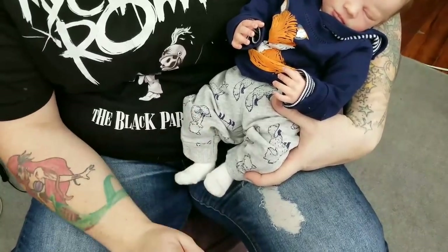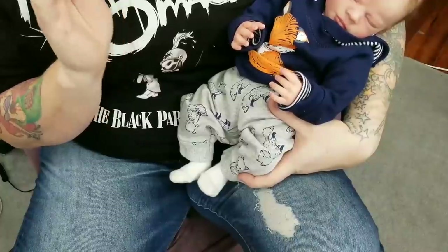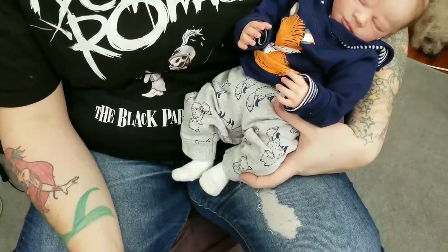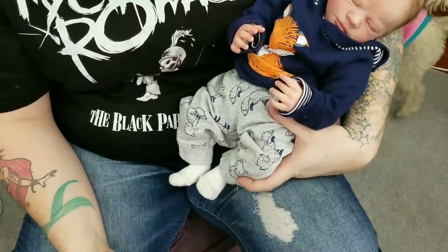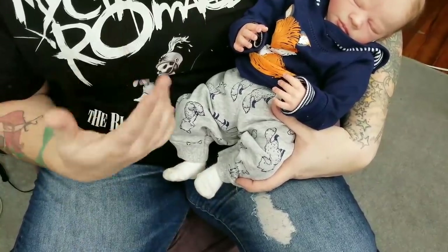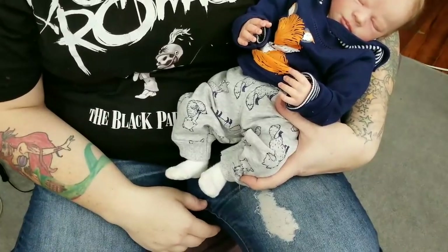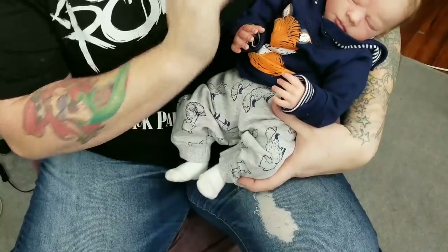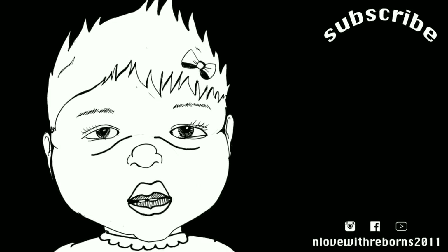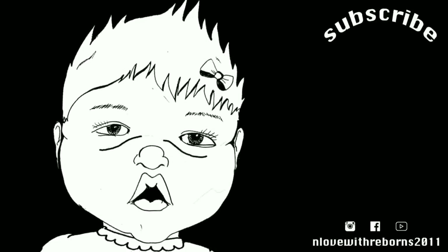I think that's about it for my new reborn moms video. If you guys have any other topics you'd like me to cover, feel free to comment below and I can make a video on those topics. I hope this has answered some questions and made you feel more comfortable with your reborn and how to make them look real, so you'll be inspired to take your reborn out. Don't forget to subscribe, like this video, turn on the bell notification, and thanks for watching.